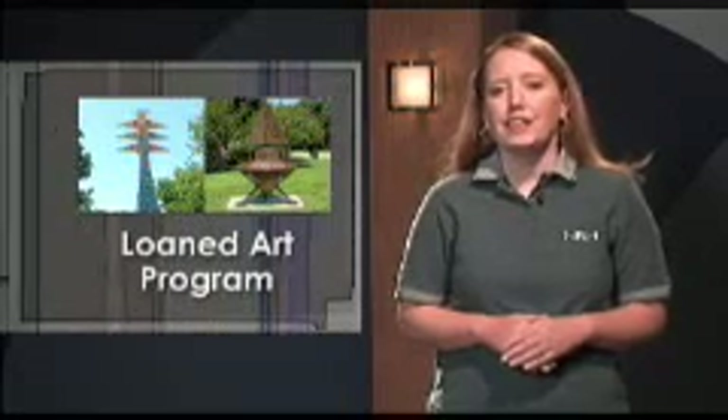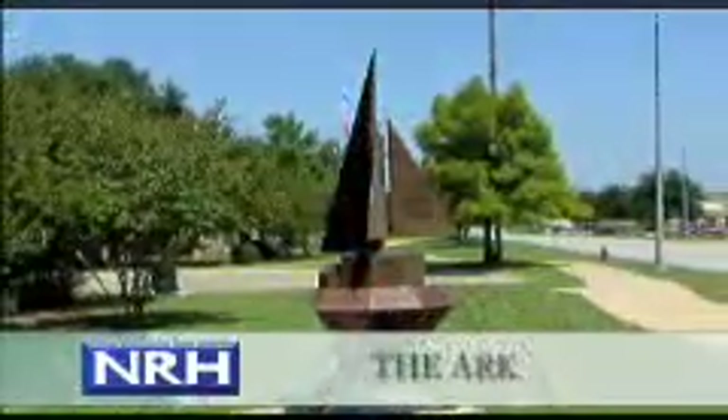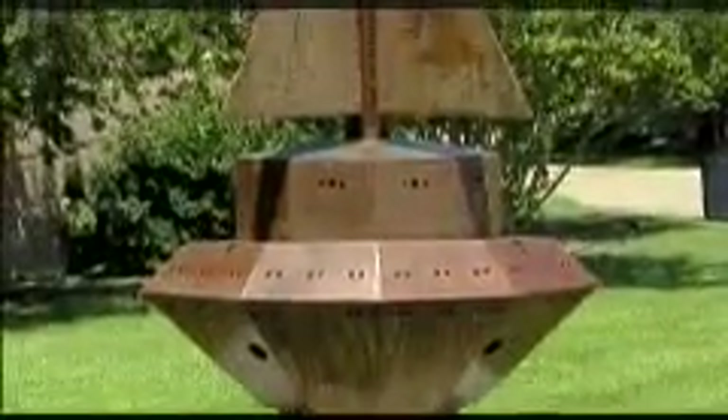At the end of a six-month to two-year period, the city has the option to purchase, continue to display, or return the artwork. Two pieces are currently on display through the loaned art program: America's Fascination with Technology by Glenn Nerwin and The Arc by Andrew Arvantes. Both pieces are located on the Bedford Euless Road Greenway.